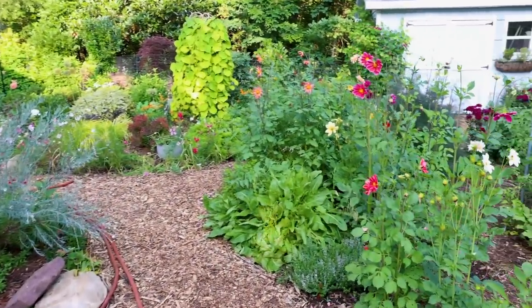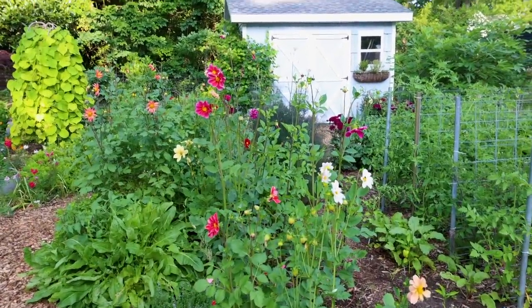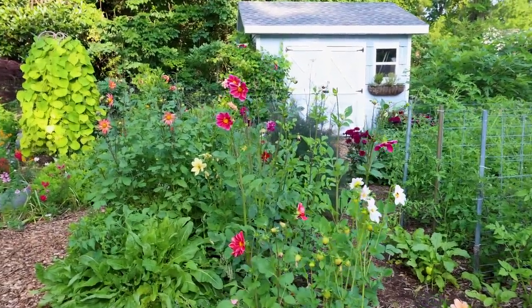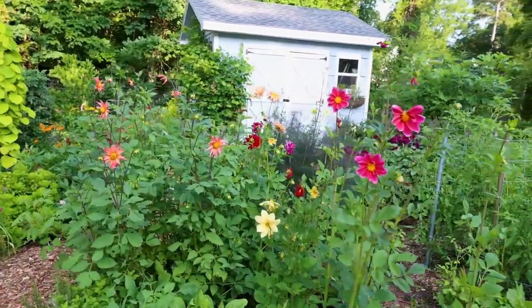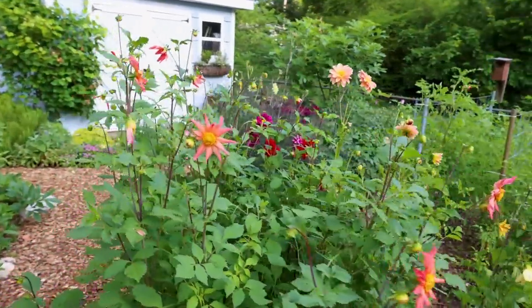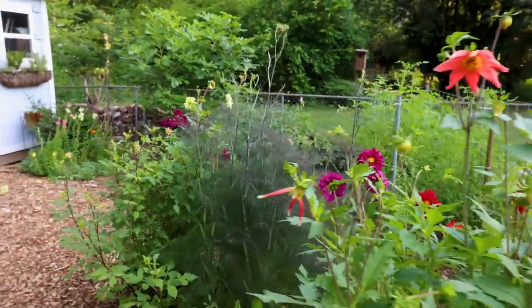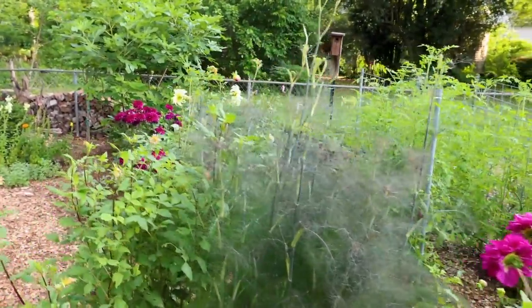The sun is starting to come up over the house and getting pretty blown out in the background. I covered a lot of the dahlias last week, so I will just walk us past them this week. There's a ton more that have started blooming since then, and I'll show them again in a week or two once we have more of them flowering.